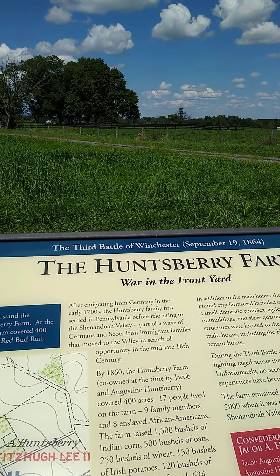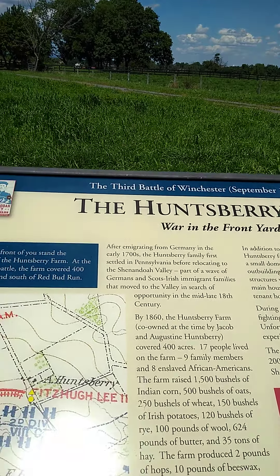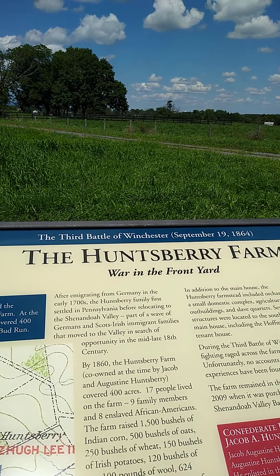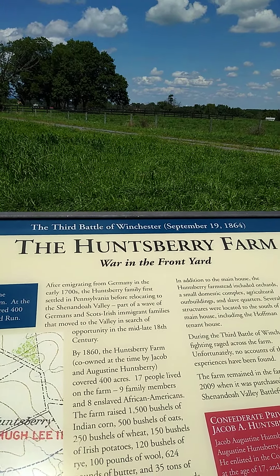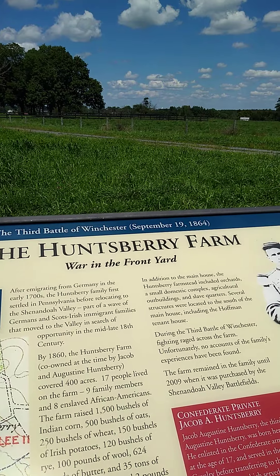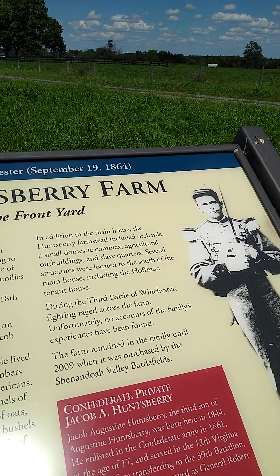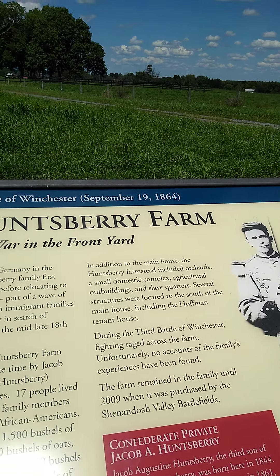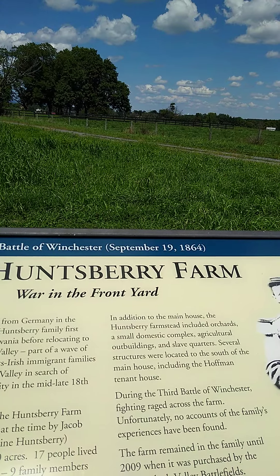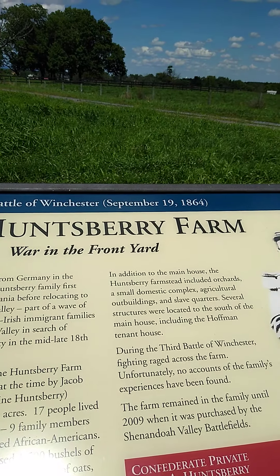If he pays me $700 a month, he will have a share of the building; I will keep a share. He will get everything else from the rents, but he will have to pay all the expenses of operating the building. All I will ask from him is $700 a month — he will not have to put any money down. His only requirement is to pay me that amount every month, and he will be able to do whatever he wants with the building.